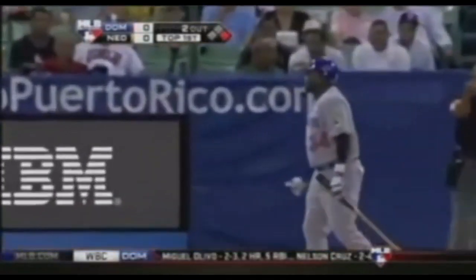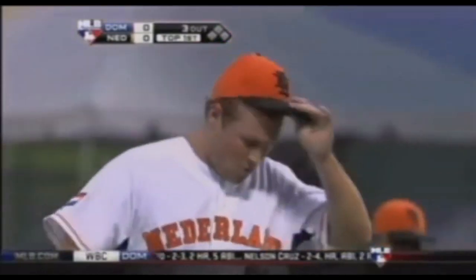Swing and a miss — Tom Stoifbergen. Welcome to the World Baseball Classic. Down goes Ortiz. Bottom of the first coming up in San Juan.